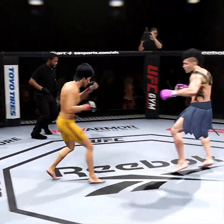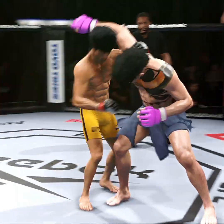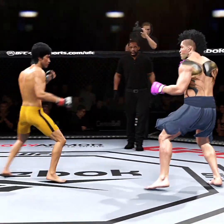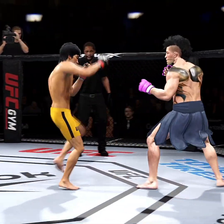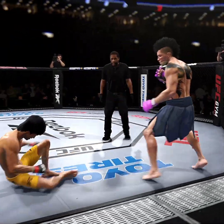All right. Round two. Perfect head kick there. He's got it going tonight. Beautiful combination strikes.